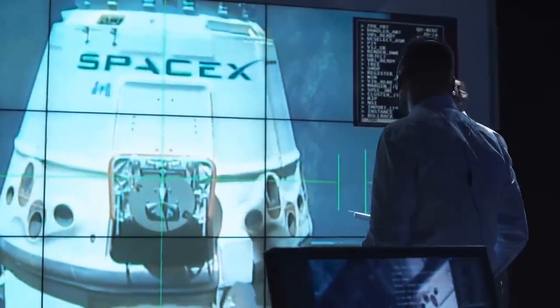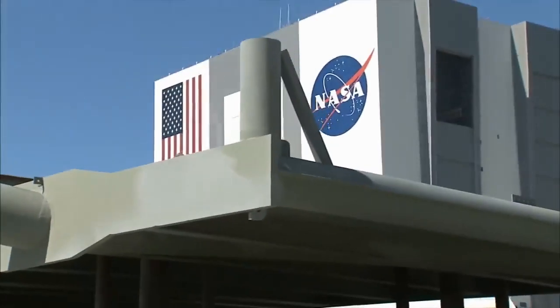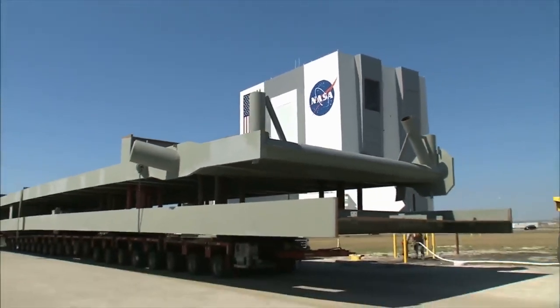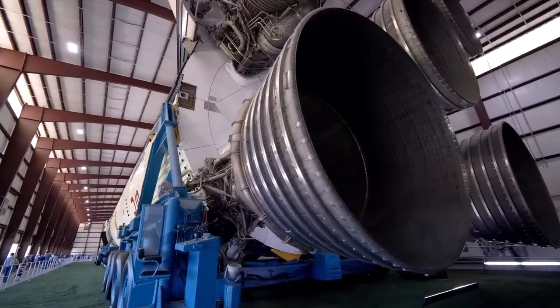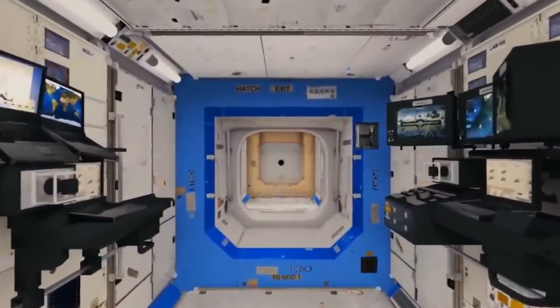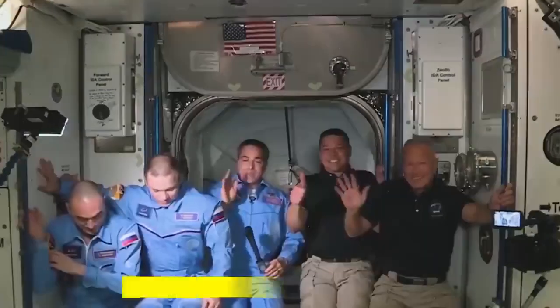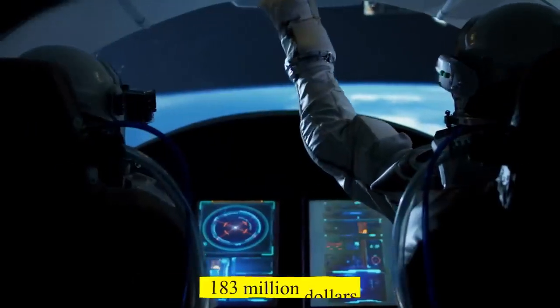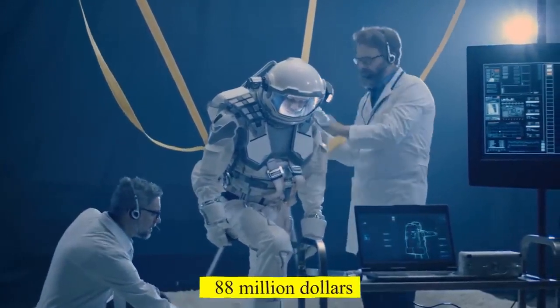As a result, the total contract value for SpaceX is now $4.93 billion. By deducting the development costs over time, the price per seat can be determined that is paid by NASA to each manufacturer. NASA is paying Boeing 2.1 times more per seat than they are paying SpaceX, including development costs. Boeing is flying 27 astronauts at a cost of almost $183 million per seat, while SpaceX is flying 56 astronauts within the same time period at a cost of $88 million per seat.